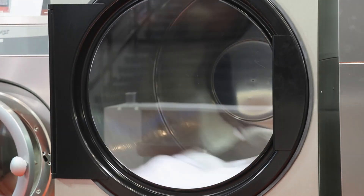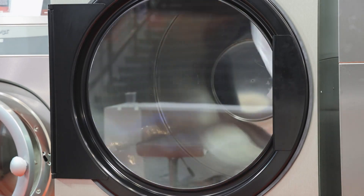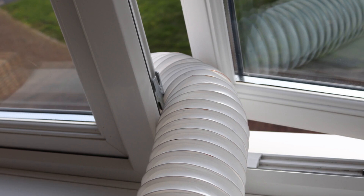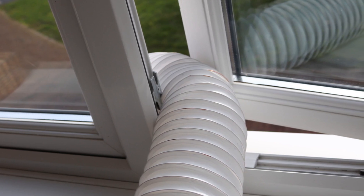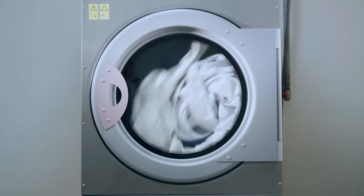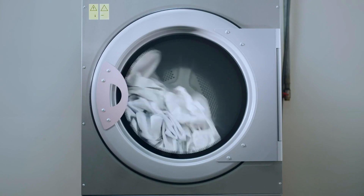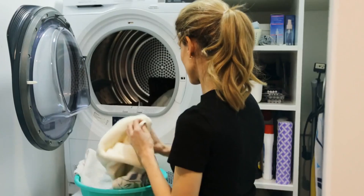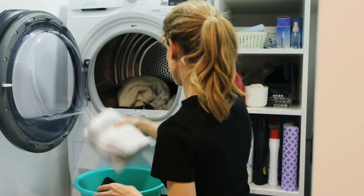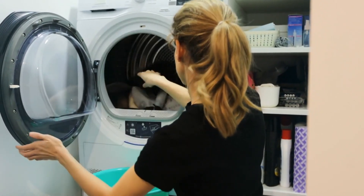Deciding which type of dryer to choose comes down to four main factors: price, running costs, ease of installation and features. Vented dryers are the cheapest to buy but are more difficult to install and have limited features. Heat pump dryers are the most expensive to buy but have low running costs, lots of features and are easy to install. Condenser dryers are somewhere in the middle — they are affordable to buy and easy to install, but not as energy efficient as heat pump models.